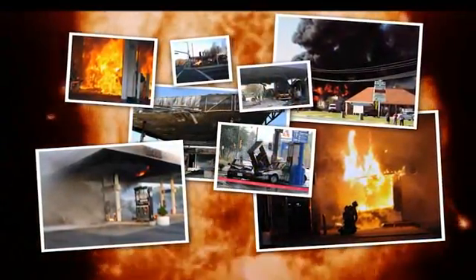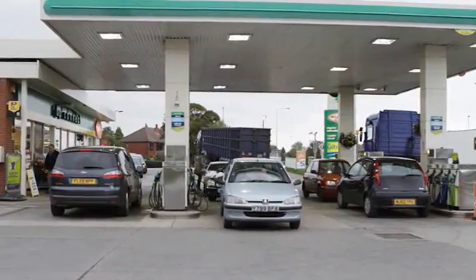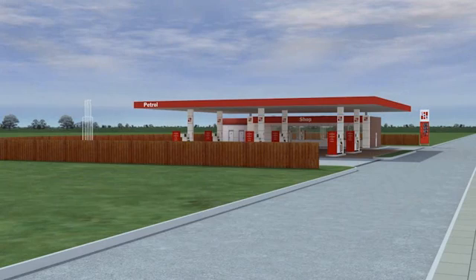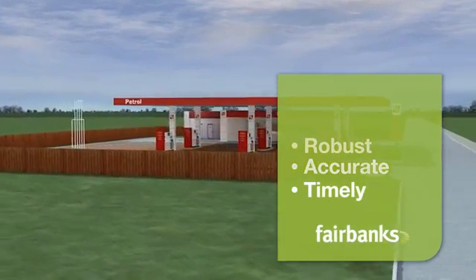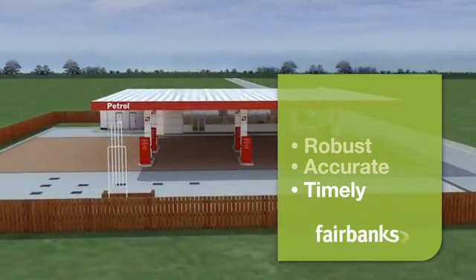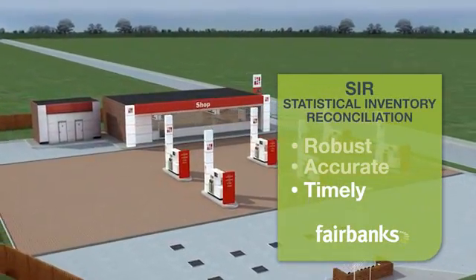It's often the case that early detection of these small losses can prevent a catastrophic failure. Typically, 10% of service stations are experiencing undetected wet stock loss problems at any time. What's needed is a robust system capable of accurate and timely detection of all of these business-damaging losses. The answer is remote wet stock monitoring using Statistical Inventory Reconciliation, or SIR.